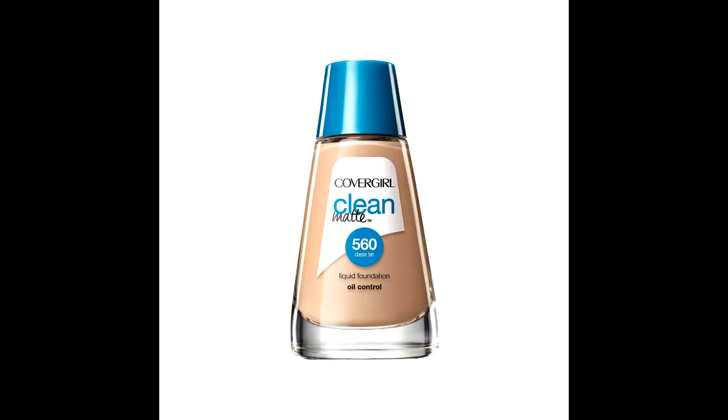Two of the products I don't actually have with me, so I will insert a picture of what they look like right now. The first one is the CoverGirl Clean Oil Control Foundation — I don't have it with me. I left it at home because I'm away at school right now, so yeah.